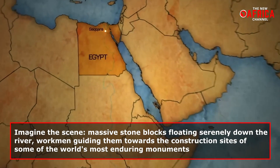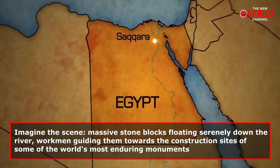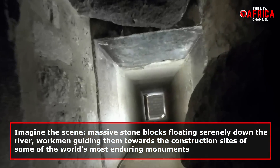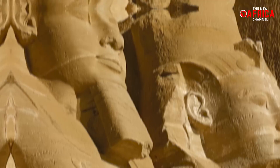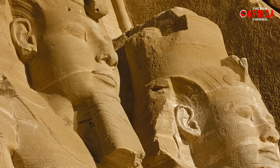Imagine the scene: massive stone blocks floating serenely down the river, with workmen guiding them towards the construction sites of some of the world's most enduring monuments. This revelation brings us closer to understanding the daily lives and incredible achievements of ancient Egyptians.